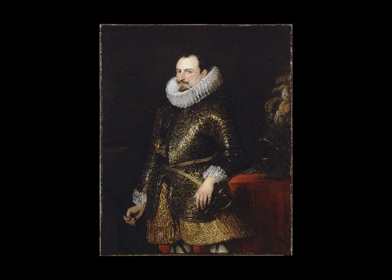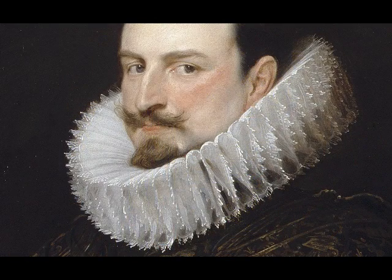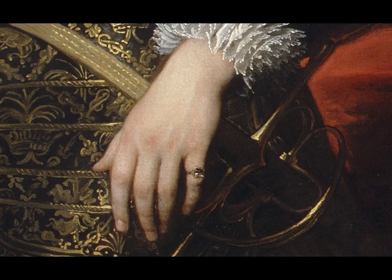I like the idea of somebody who's clearly got quite a bit of wealth — there's armour that's been made for his family. Look at the amazing cuffs, that huge ruff around his neck, and his little signet ring on his pinky.